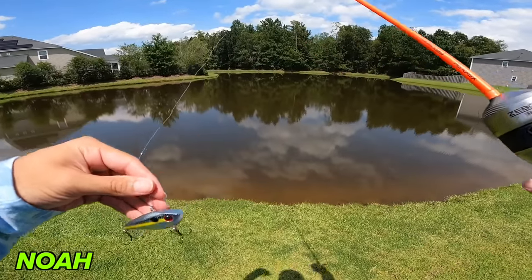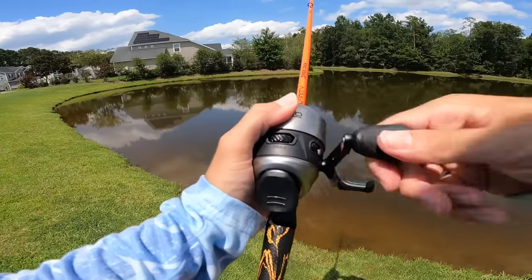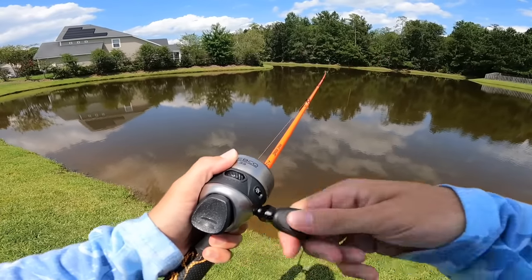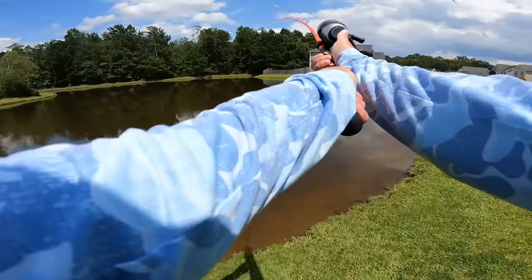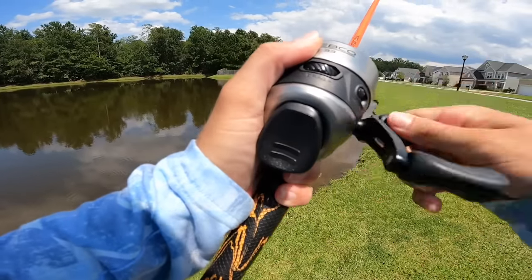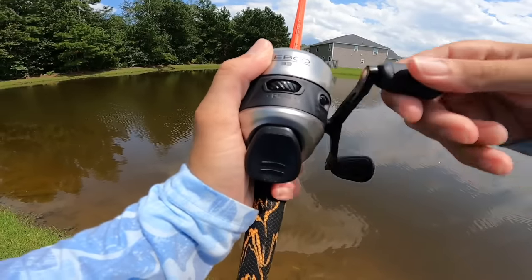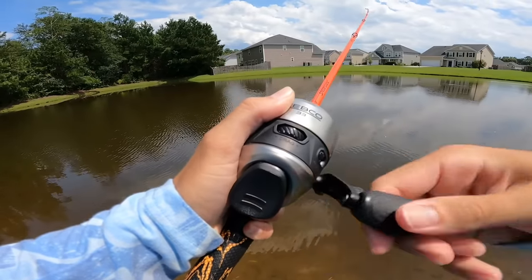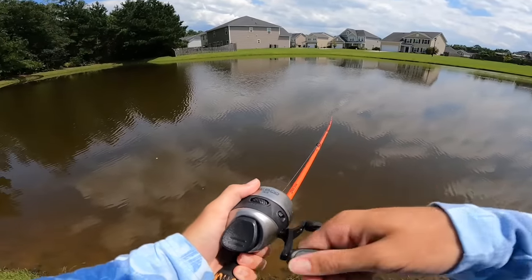Noah is on bait four — the lipless crankbait at a new pond. With a treble hook bait it should be much easier to hook and keep fish. He gets a bite right away but the fish comes off at distance — far distance to keep that fish hooked. He heads back to the car — it's brutally hot — to tie on the speed crawl as his next option, then plans to head back out.